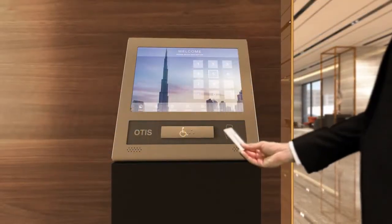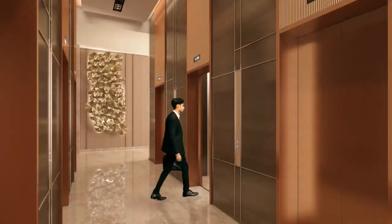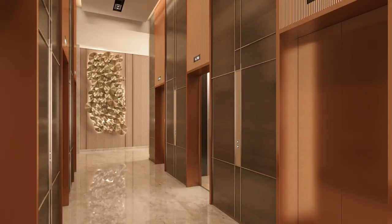Just one swipe at the machine can gain you access into your private space, equipped with high-speed, state-of-the-art elevators.